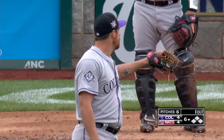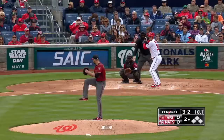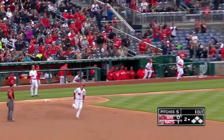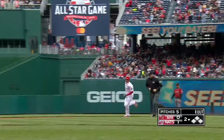Matt Wieters has homered on consecutive days. 3-2 with one out, and Matt Wieters launches one — see you later — into the bullpen where TJ McFarlane just came from. Wieters' third of the year.